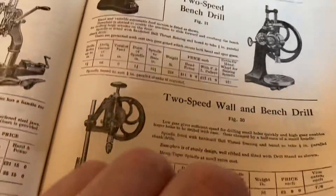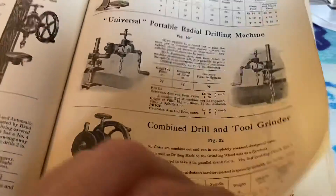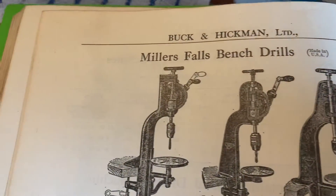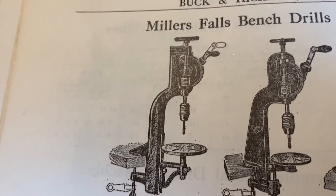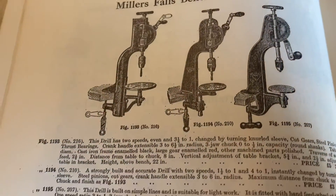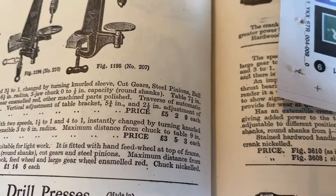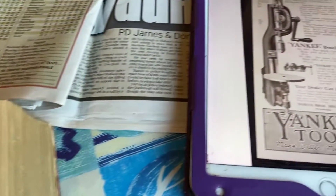But they're over here - look. There's the Miller's Falls one, very similar. I guess the same factory made them and sold them to different makers. And look at that: five pounds, two shillings and nine pence - that would be nice, wouldn't it.